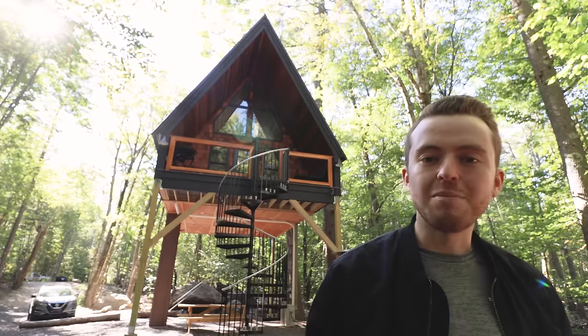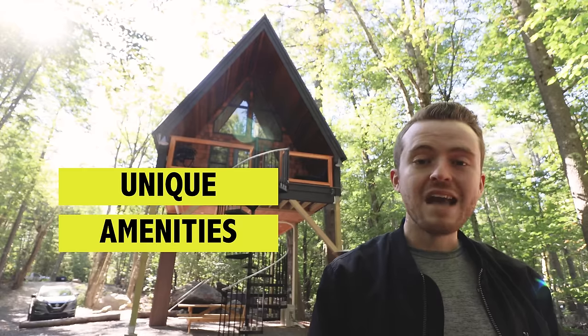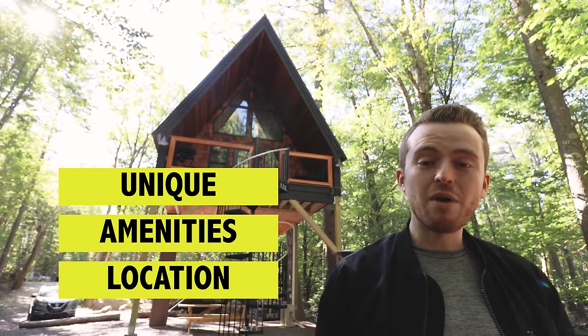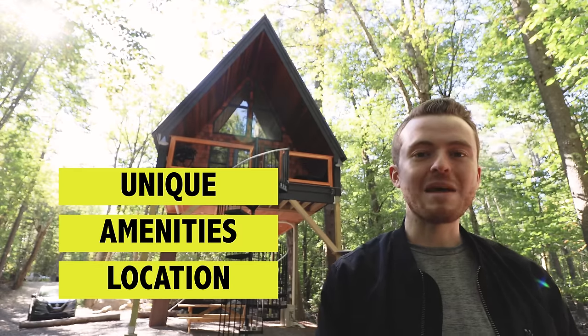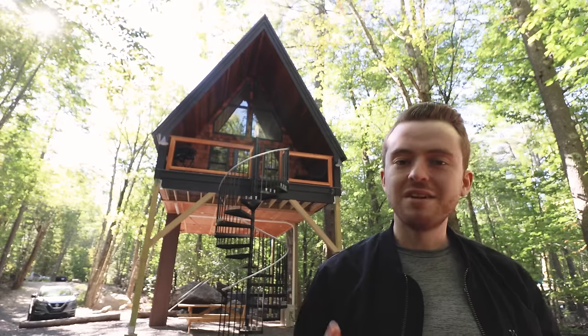It's very rare that a place checks all the boxes for me — the fact that it's unique, it has incredible amenities, and a perfect location — but this place certainly does, and it's quite rare to find nowadays on Airbnb. So without further ado, let's hop into a tour of the Skyframe.